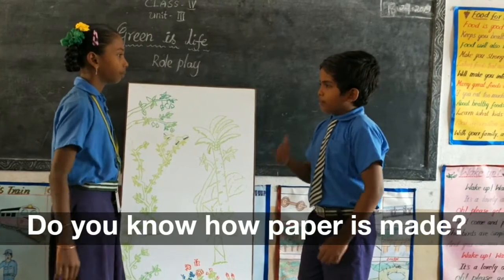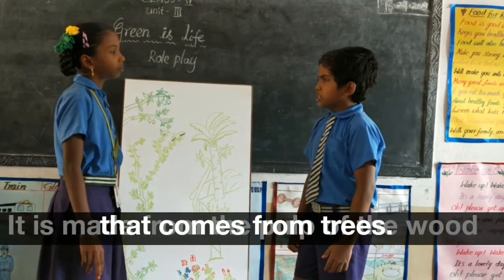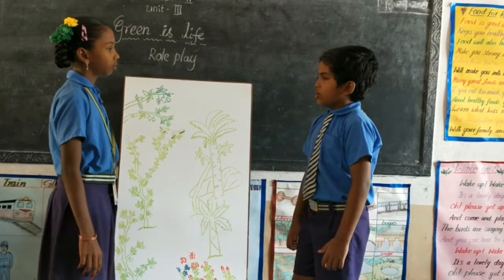Do you know how paper is made? No! It is made from the pulp of the wood that comes from trees. We clean our house, furniture, utensils and washcloths.